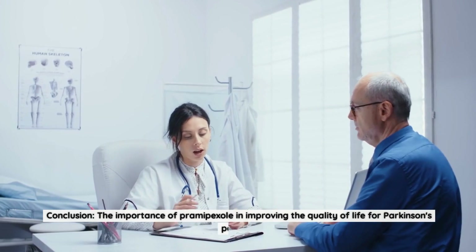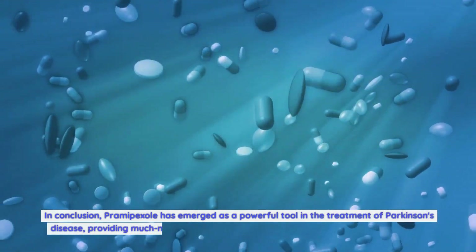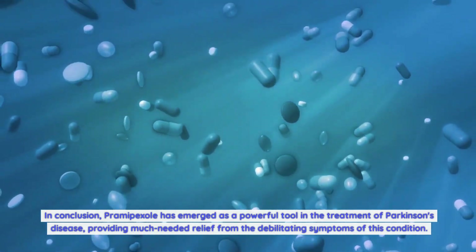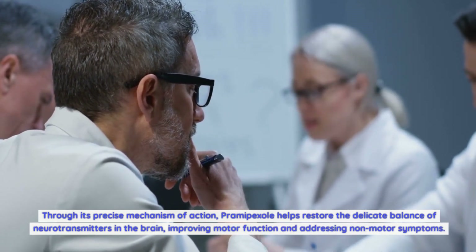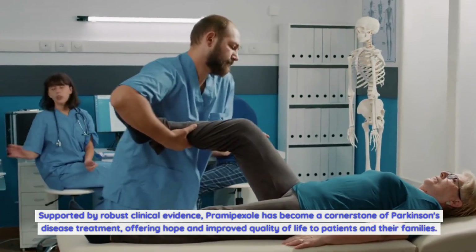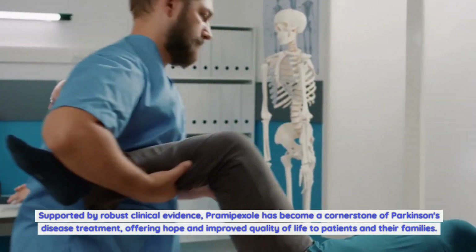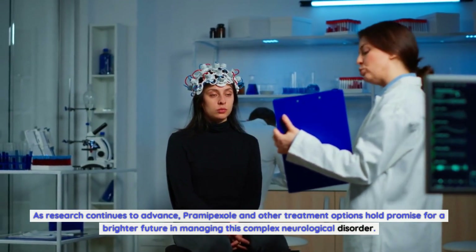In conclusion, Pramipexole has emerged as a powerful tool in the treatment of Parkinson's disease, providing much-needed relief from the debilitating symptoms of this condition. Through its precise mechanism of action, Pramipexole helps restore the delicate balance of neurotransmitters in the brain, improving motor function and addressing non-motor symptoms. Supported by robust clinical evidence, Pramipexole has become a cornerstone of Parkinson's disease treatment, offering hope and improved quality of life to patients and their families. As research continues to advance, Pramipexole and other treatment options hold promise for a brighter future in managing this complex neurological disorder.